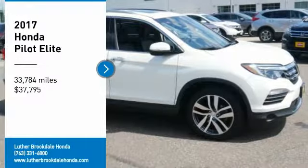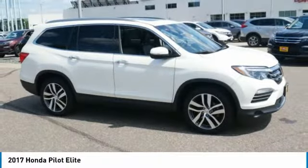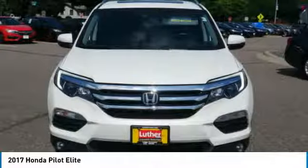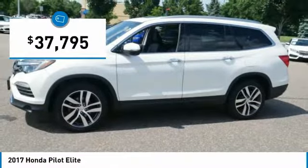We are pleased to show you the 2017 Pilot. Optimal utility. Indulgent interior. Powerful performer. You'll be ready for almost anything in the Honda Pilot, and it is priced below $40,000.